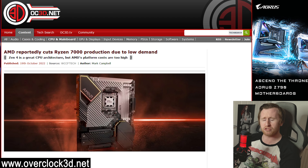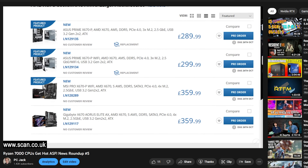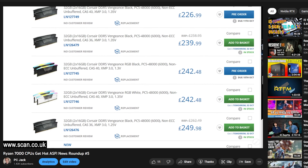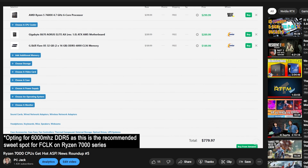Finally, in news that should come as no surprise to anyone, AMD has halted production on their Ryzen 7000 series CPUs due to low demand. It seems that the high admission to entry for Ryzen 7000 — whether it's the CPUs, motherboards, or even DDR5 — has had a significant effect on sales, and even to the point that AMD has had to intervene.